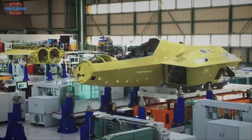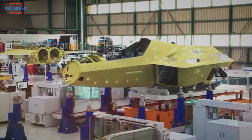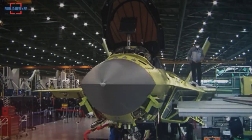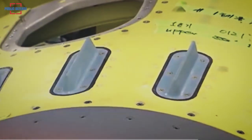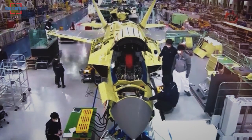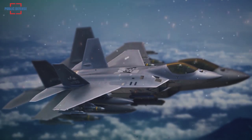40 units are planned to be delivered to the Air Force by 2028 and another 80 units by 2032. KAI also wants to export some of these jets abroad, hoping to export 300 to 500 jets to countries planning to replace their aging warplanes.